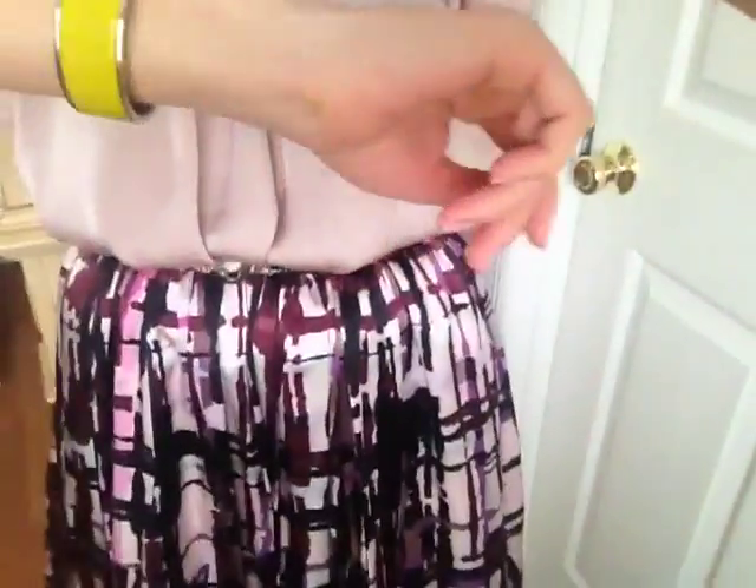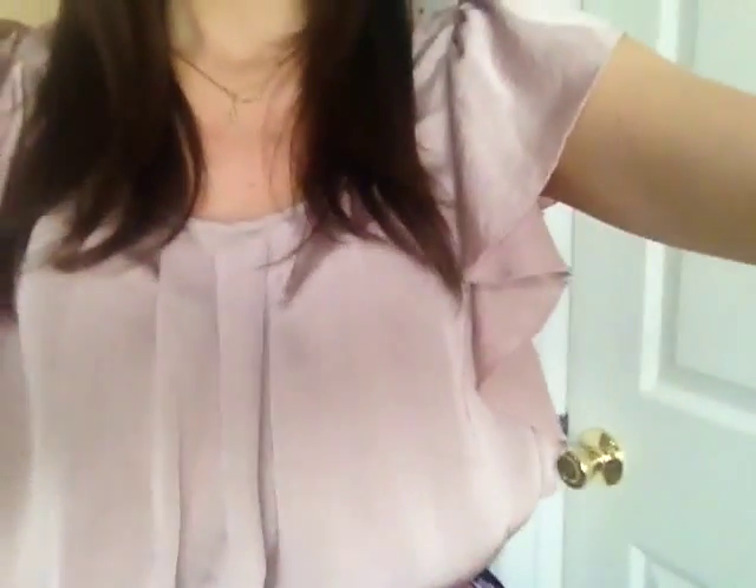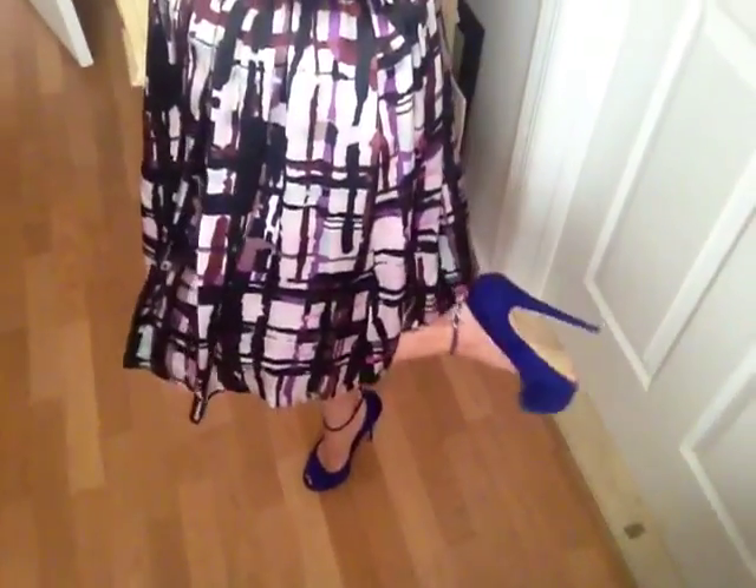I paired a Karen Millen belt with it, Hermes bangle, and delicate Raymond necklaces. And then my shoes, of course — because it's purple — are my Giuseppe Zanotti heels.